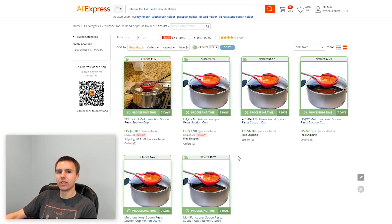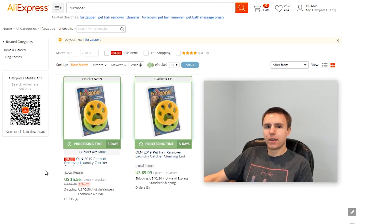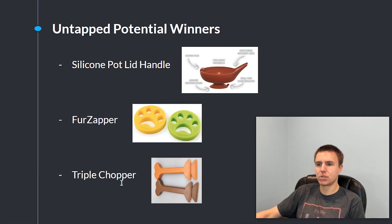The next product is this Fur Zapper. What you do is throw it into your washing machine and dryer and it basically gets rid of all the hair from your clothes — great for pet owners. There have been multiple products that have done very well doing similar things like getting rid of pet hair. Looking it up on AliExpress, there are only seven total orders, so again very, very untapped.